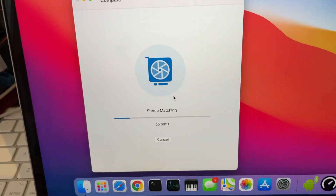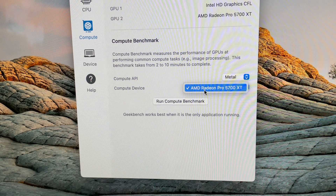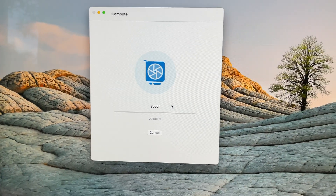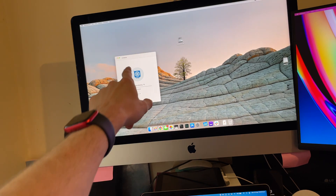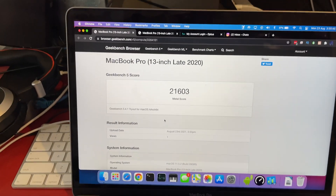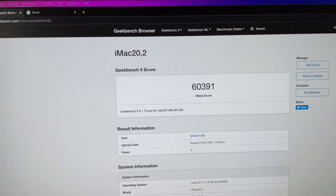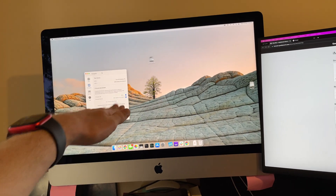The next benchmark we're going to do is graphics performance and compute. We'll choose built-in GPU and see what we get. I suspect the iMac is going to be much faster just because it's got a dedicated graphics card versus integrated on the MacBook Pro. And as we can see, the MacBook Pro got 21,000 and the iMac got 60,000. So for graphics stuff, your dedicated GPU is still going to win.